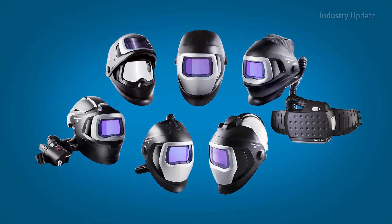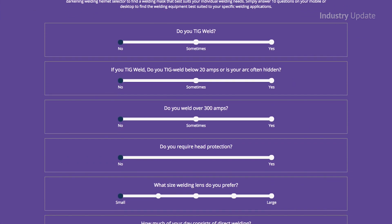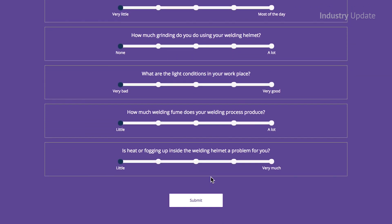Hi, I'm Tim Webster. The welding helmet selector tool instead matches your needs to the 3M Speedglass range of welding helmets and only displays the helmets that match your individual welding requirements. So by answering 10 simple questions, you'll be presented with the auto darkening welding helmet or helmets best suited to you.